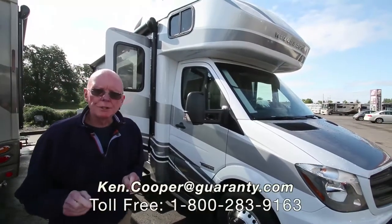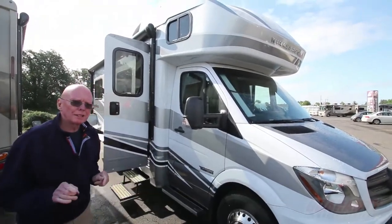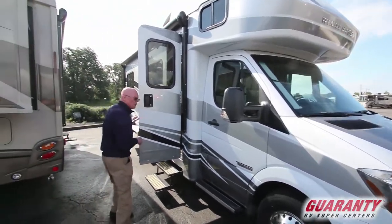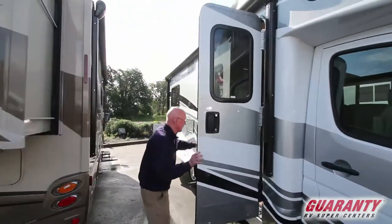Hi, I'm Ken Cooper with Guaranty RV Center in Junction City, Oregon. Today I'd like to share with you this brand new 2017 Winnebago Navion 24V. It's the twin bed model. Come on inside.